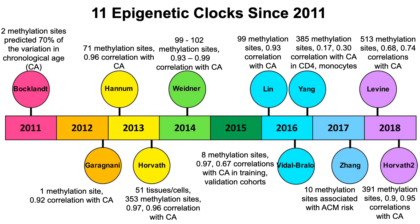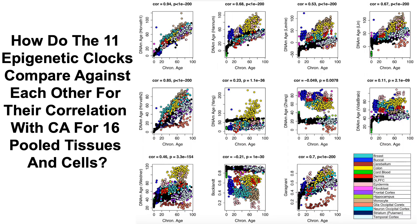In this paper, they used data from these clocks and compared them against each other. The first comparison is how each of these clocks performs in terms of their correlation with chronological age. To address that, they looked at correlations from pooled data from 16 cell and tissue types, including breast, cheek, brain, colon, cord blood, skin, monocytes, and other cells. Using that pooled data, they then looked at epigenetic age acceleration across all the different cell types.